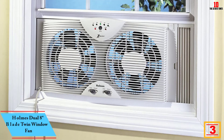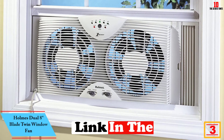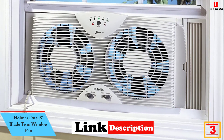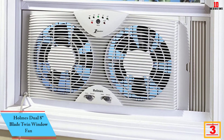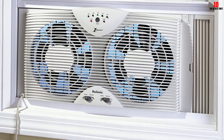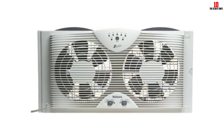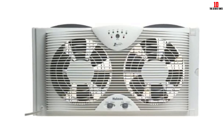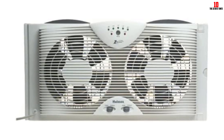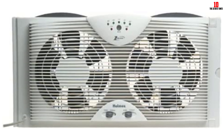At number 3, we have the Holmes Dual 8-Inch Blade Twin Window Fan. Designed to fit most double-hung and slider windows, this Holmes Dual Blade Window Fan is simple to install, our engineers say, and extender panels help secure the fan. We loved the three options for circulating the air: the dual fans can pull fresh air from the outside into the room, reverse to exhaust stale room air outside, or run opposite each other for a complete air exchange.